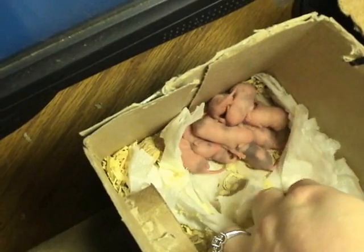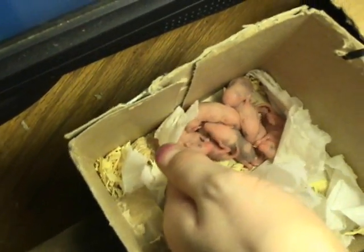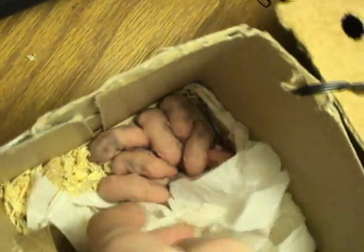Describe how they feel. They feel really soft. They do feel a little bit fuzzy. What do you think of this guy over in the corner?